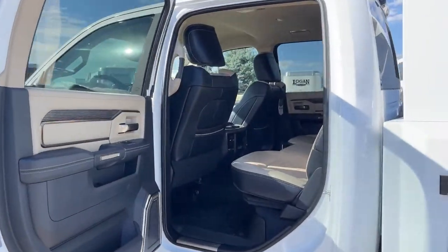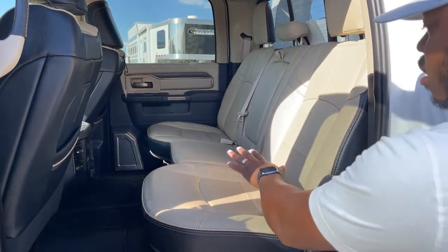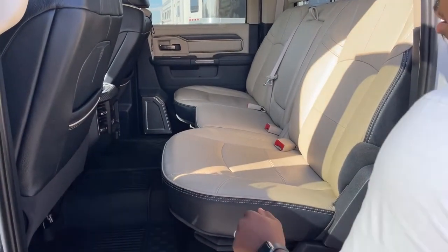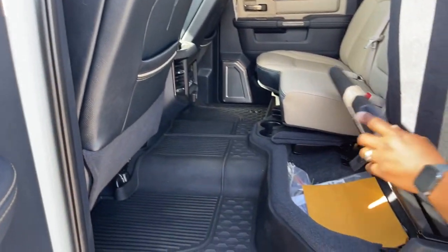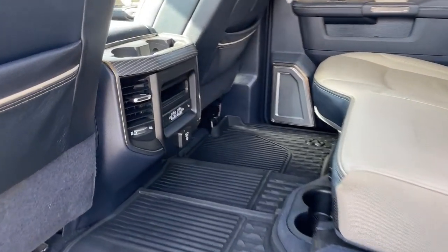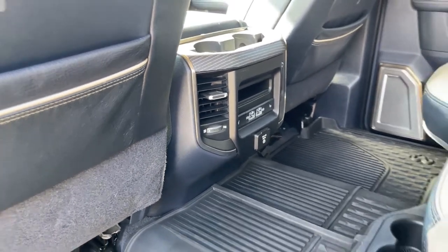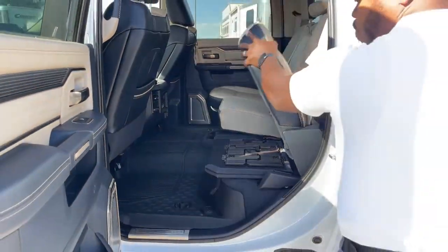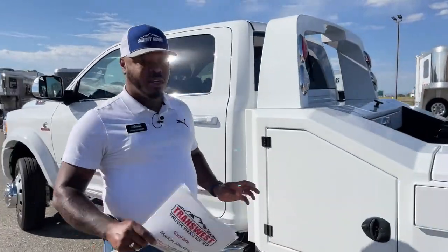Looking at the back seat, it is heated — the outer seats are heated. You do have tons of charging areas and tons of storage underneath the seats as well. In the center, you'll have two USB ports and a 110 plug-in right underneath that. This one comes with the full Harman sound system, so nice quality sound.